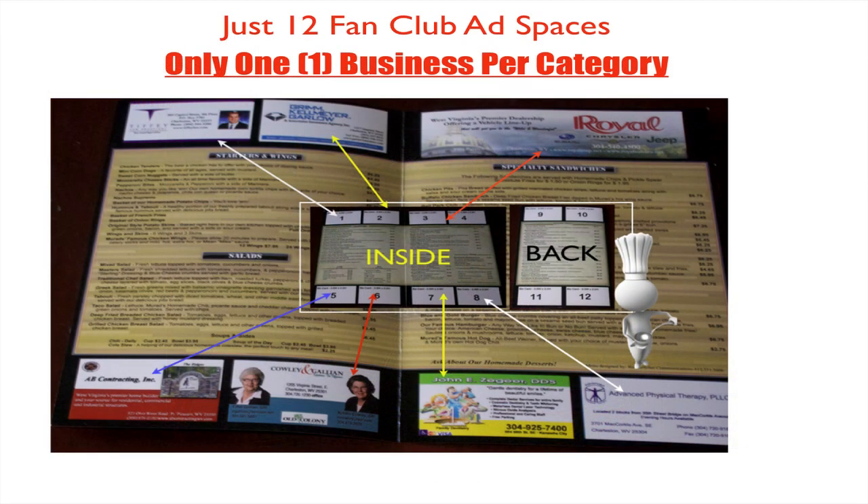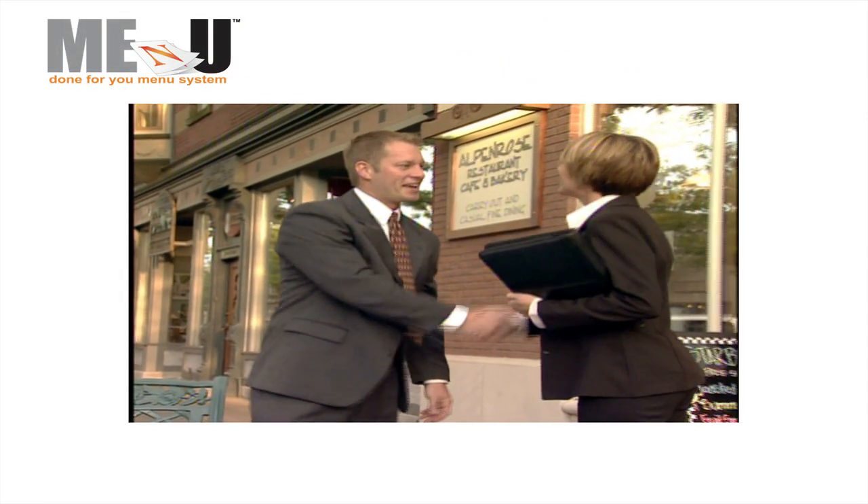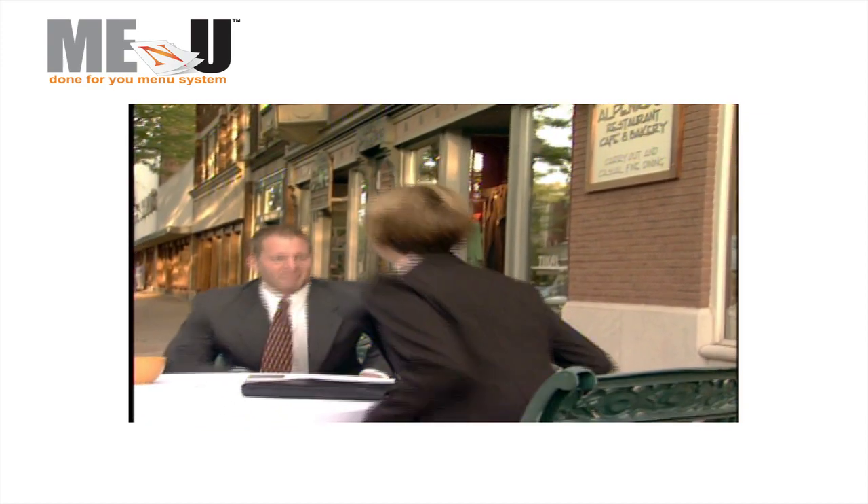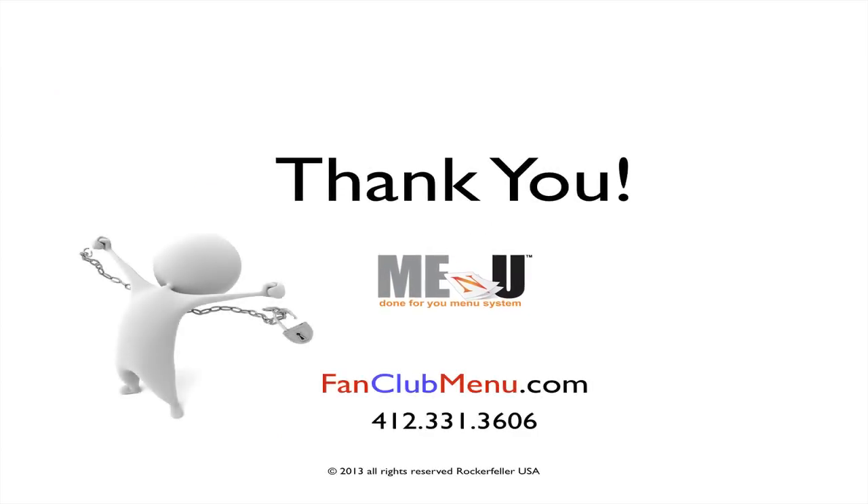Because there's only enough room for 12 advertisers on your new menu, we only allow one business in each category. In other words, only one accountant, one attorney, one barber shop. Their space is exclusive and tastefully designed. Once you give us the names and contact numbers, we do the rest. We call it fan club advertising because you're a friend or fan of theirs, and they're a fan or friend of yours. That's all there is to it.